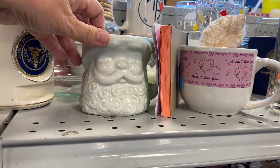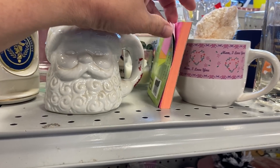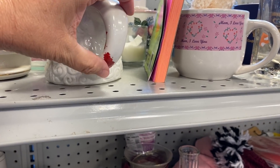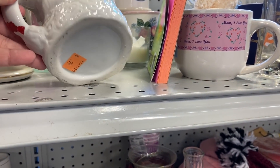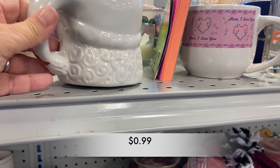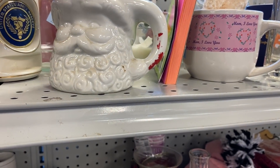I found this little Santa mug and it had lost all of its paint, as you can see on the handle, but there was something about this one that I just really liked.